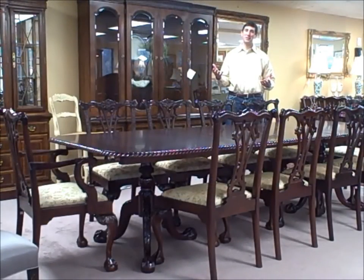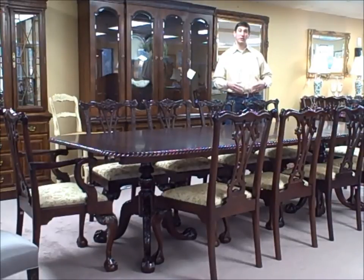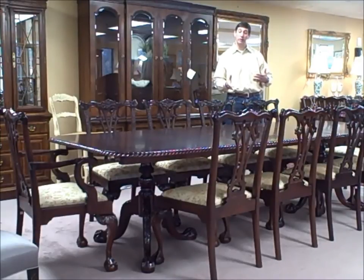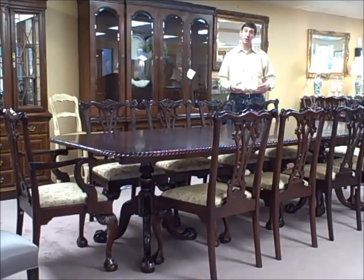I'm Jay Frucci with FurnitureConsignment.com. This is our deal of the week, and it's going to seem kind of funny that we're featuring such an extraordinary piece for our deal of the week, but for this particular set, it's only $6,400. Included in that is 10 Chippendale solid mahogany chairs and a table with two leaves that has the carved roped edge. An absolutely gorgeous set.